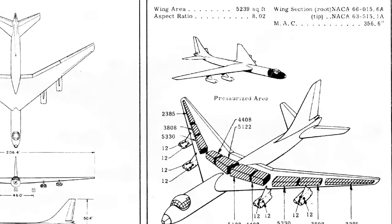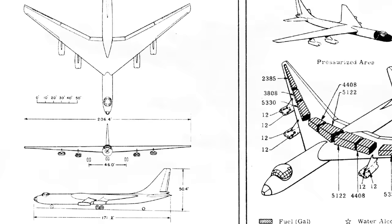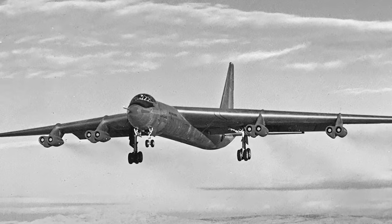The first draft of the YB-60 envisioned an aircraft with similar measures to the YB-36G, including a height of 50.4 feet, a wingspan of 206.4 feet, and a wing area of 5,239 square feet. Its length, on the other hand, was increased by 2.5 feet, reaching 171.2 feet. Furthermore, the new model was to retain its original eight Pratt & Whitney YJ-57 P-3 turbojet engines. Similarly, its complement, fuel load, bomb load, defensive armament, and systems were the same as specified for the original project.